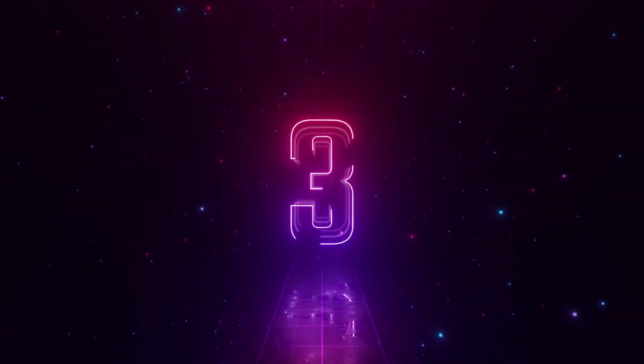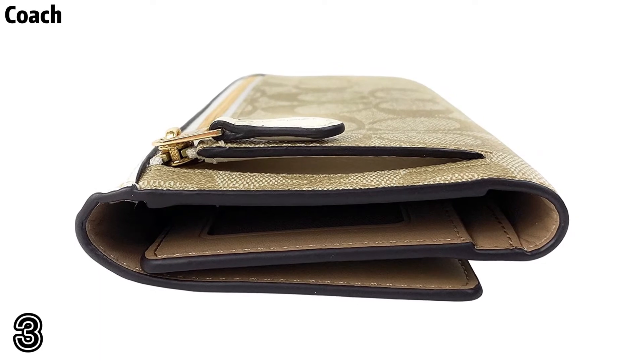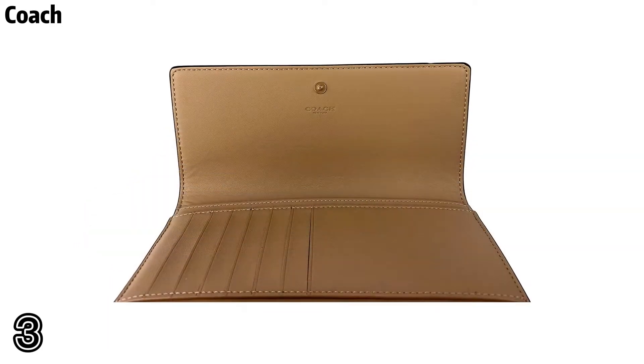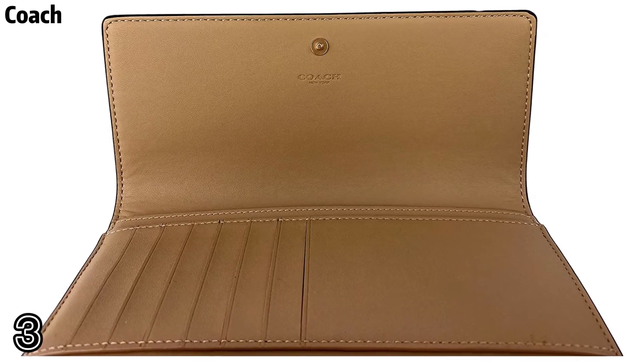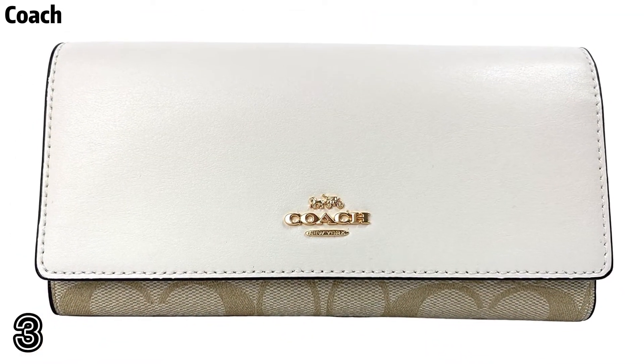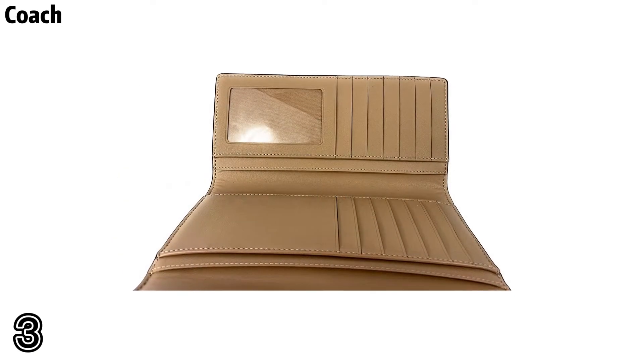Top of three: Coach signature coated canvas and smooth leather interior with 13 credit card slots, full-length bill compartments, ID window, inside zip coin pocket, and snap closure.